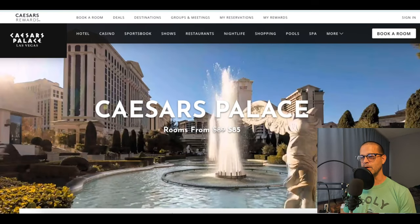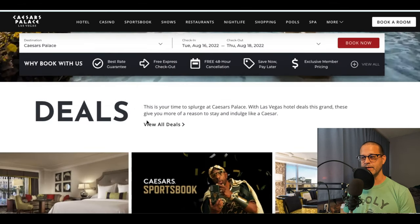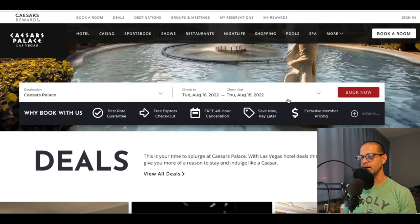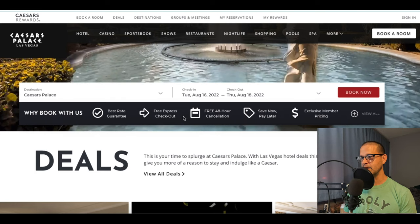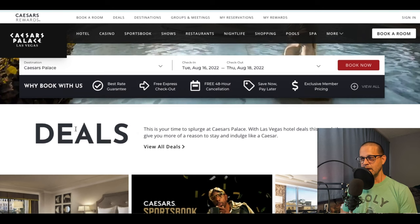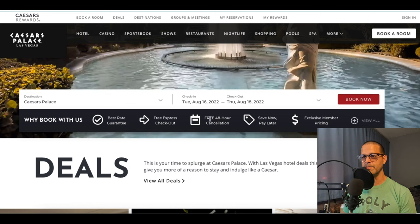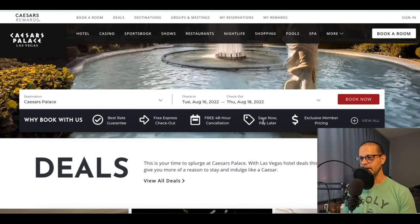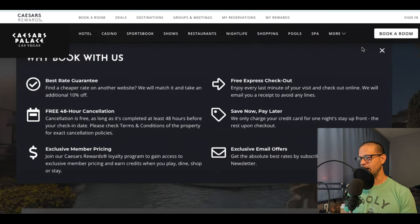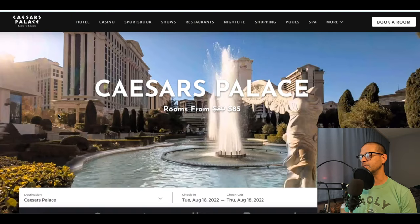Let's take a look at the website real quick to get some better ideas of what to expect at Caesars Palace. You can get a room for $85 running through August 16th through August 18th. The deals are just flowing here — you get the best guaranteed rate, free express checkout, free 48-hour cancellation, save now pay later, and exclusive member pricing.